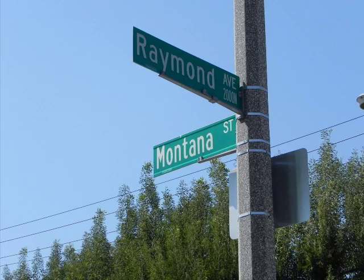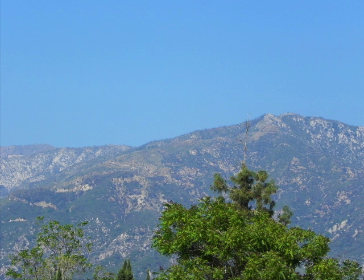At mile 15, you arrive at North Raymond Avenue and Montana Street. This is the highest elevation on the route. You are well over halfway done at this point.